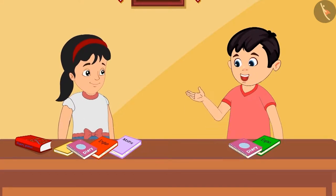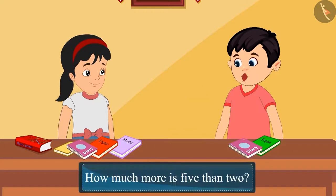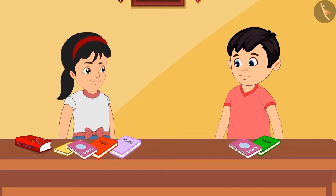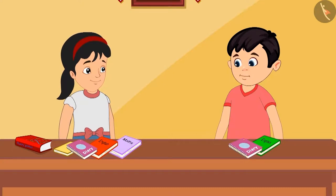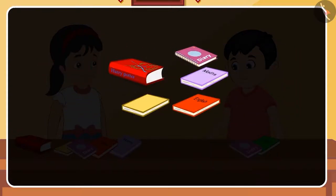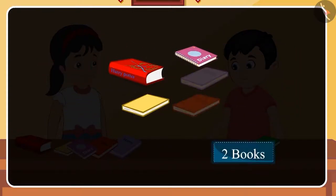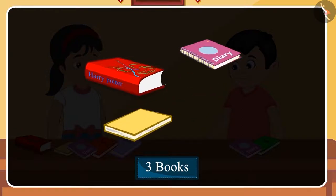Chotu corrects Pinky: No Pinky, you have added five and two. Instead, you had to tell me how much more is five than two. Pinky says she didn't understand. Chotu explains: That's okay, let me explain. You have five books and I have two. So if we subtract two from five, then there will be three left. This means you have three more books than me.